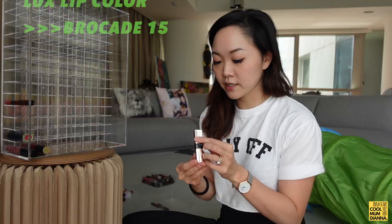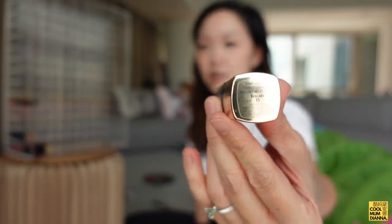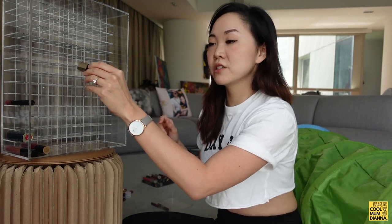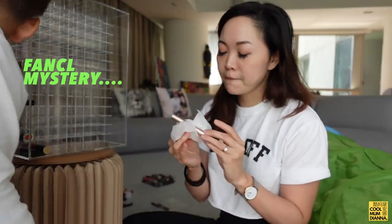Yes, a very red red. Next we have Bobbi Brown Luxe Lip Color in Brocade — a very plummy, purple color. I totally forgot about this, I don't remember ever buying it. I'm going to start a new row here for smaller-looking lipsticks.